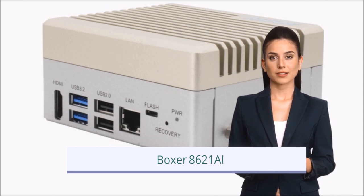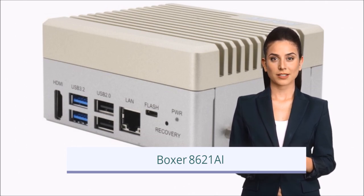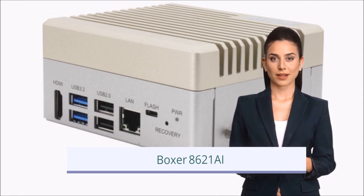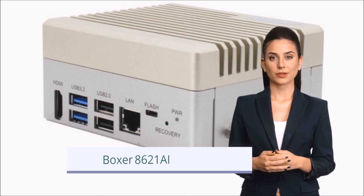Units such as the Boxer 8621 AI are designed to use Nvidia Jetson Orin chipsets to perform neural net processing on site and in real time.